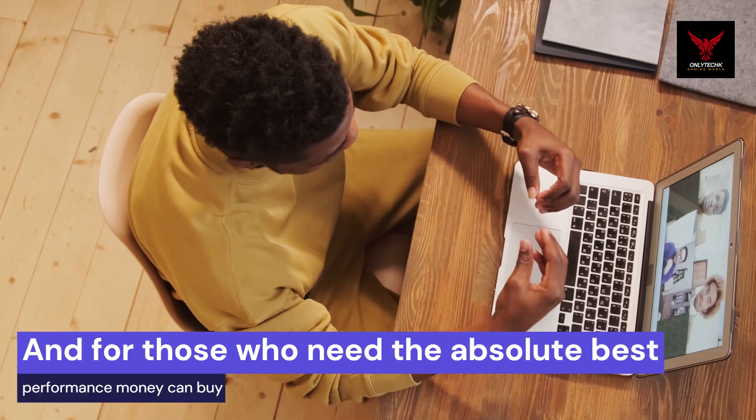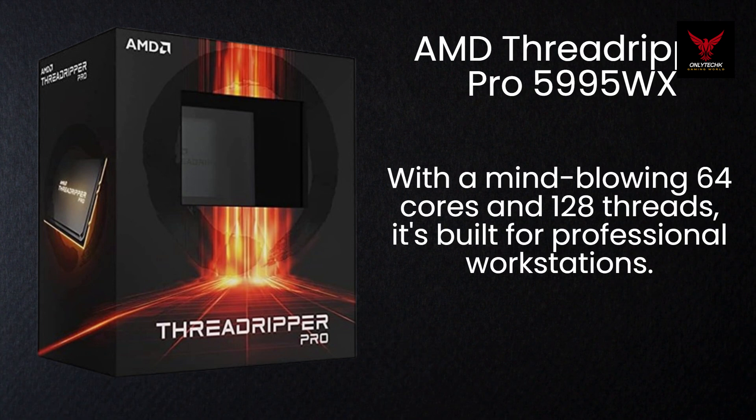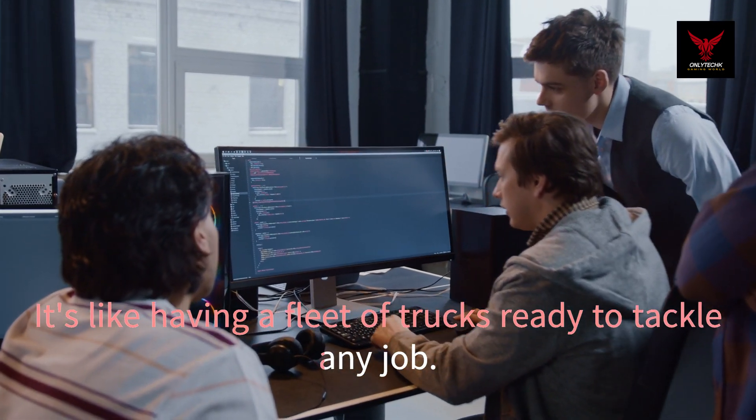And for those who need the absolute best performance money can buy, there's the AMD Threadripper Pro 5995WX. With a mind-blowing 64 cores and 128 threads, it's built for professional workstations. It's like having a fleet of trucks ready to tackle any job.